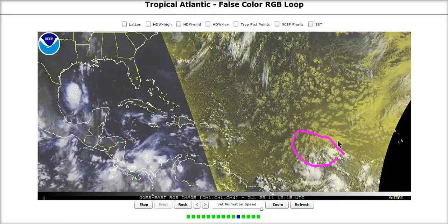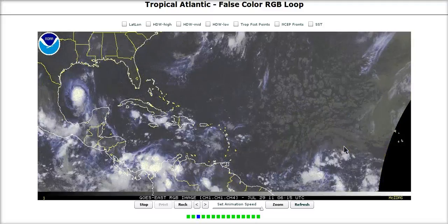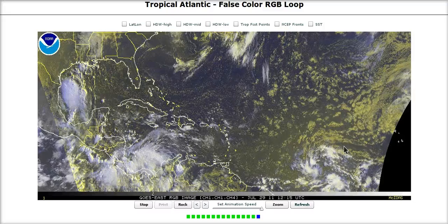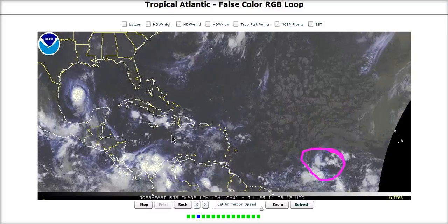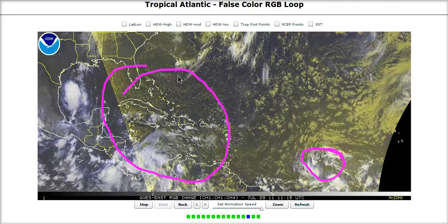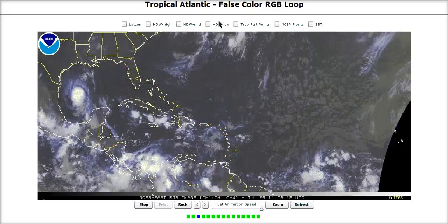Remember Dawn was out here and had a broad circulation that wasn't even closed for the majority of the time, and yet ended up developing farther west. We have an even nicer looking system here — similar conditions, in fact probably better in this area of the world once this gets farther west for this to move into, and this could be a real threat.